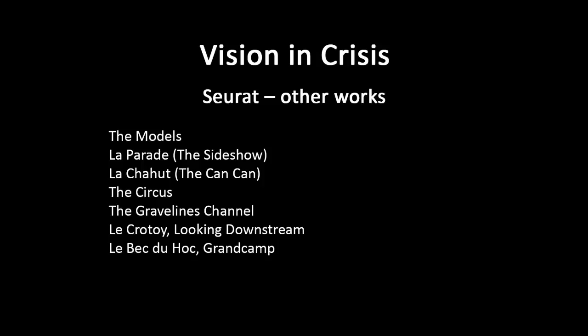Maybe she's undressing ready to model, then she's modeling, then she's getting dressed again afterwards. It's like a sort of time-lapse photography, a multiple exposure photograph almost. The curious similarity between the three models makes you think that they are one model, which gives it a slightly uncanny feel.